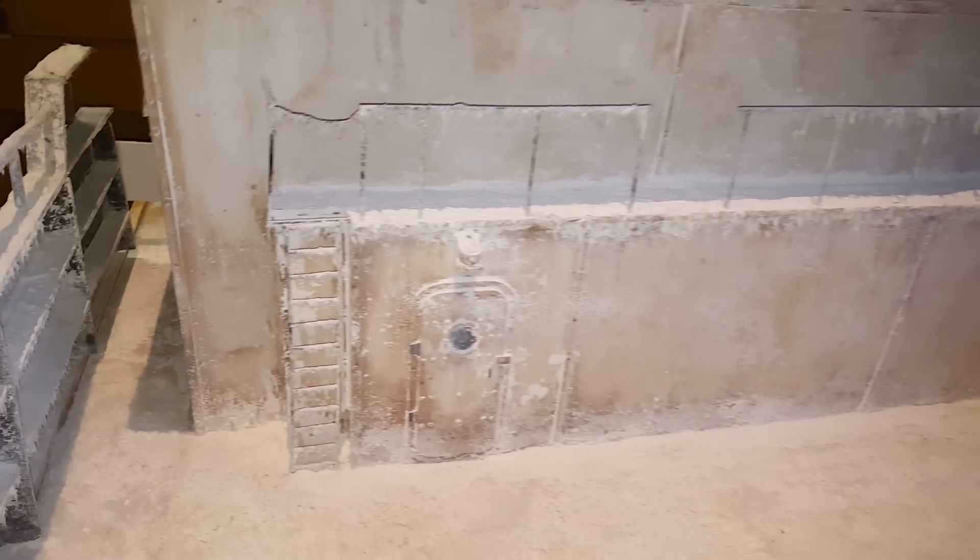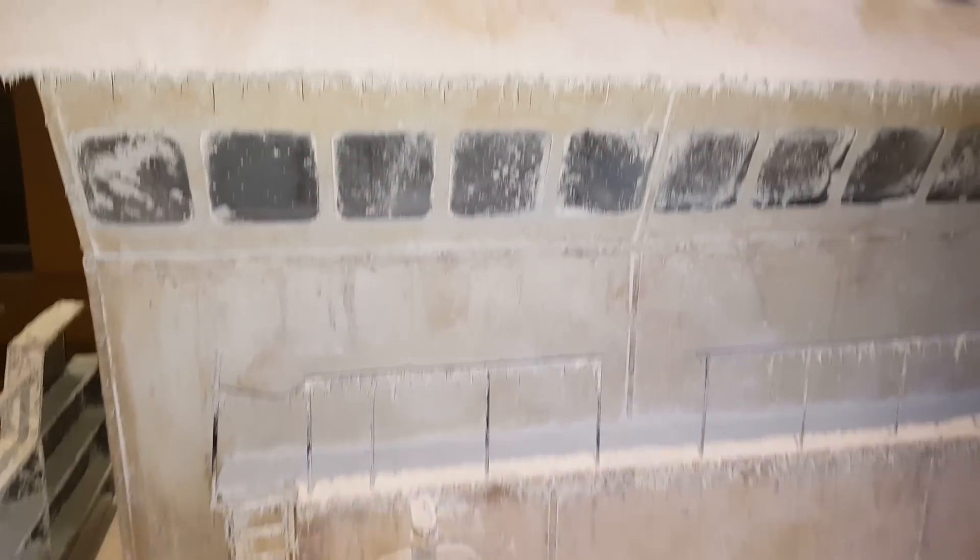Hey, look at that. Even on the camera, it looks real. Look at that. Just looks so legit. Oh my gosh, that's so awesome.